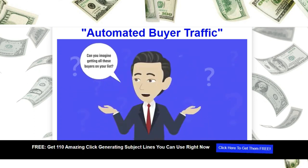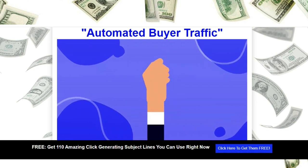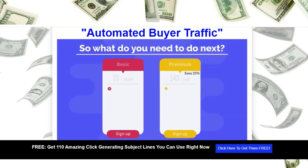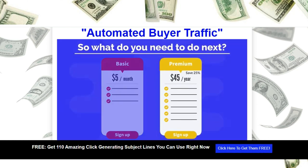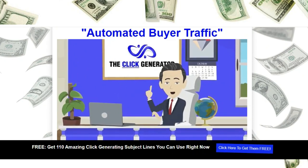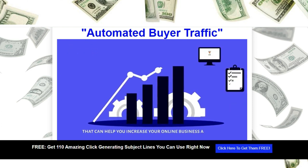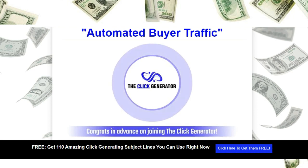Can you imagine getting all these buyers on your list? What will that mean for you? We've taken out the guesswork and made it simple. Simply join the Click Generator, add your URL to the rotator, and that's it — let us do the work. You can get started for as little as $5 a month, or pay for nine months ahead of time and get three months free. You also get two bonuses worth over $100 that can help you increase your online business and take it to the next level. Congrats in advance on joining the Click Generator.